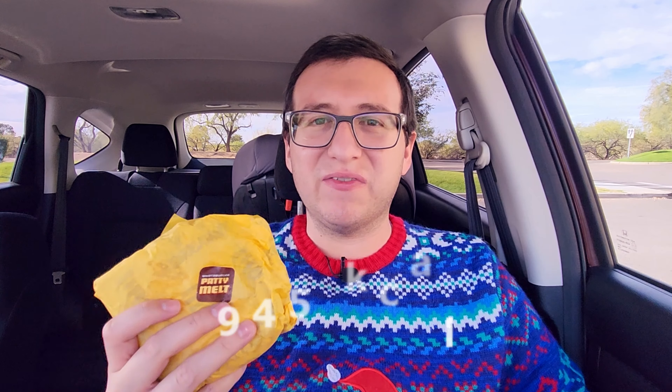The patty melt is 945 calories. The patty melt alone is $7.69. If you want to get a medium combo, it's going to run you $10.89. I got the combo, so I got a medium fry and a medium Dr. Pepper.